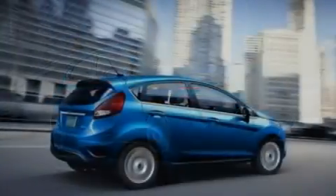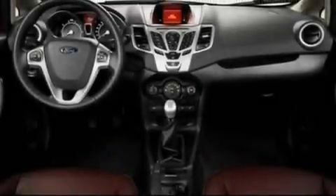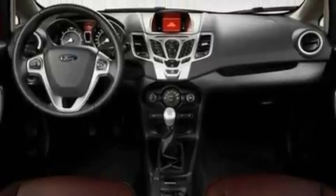Its top features include front and rear reading lights, four well-positioned speakers, a CD player, a chrome grille, privacy glass, and a low-tire pressure indicator.